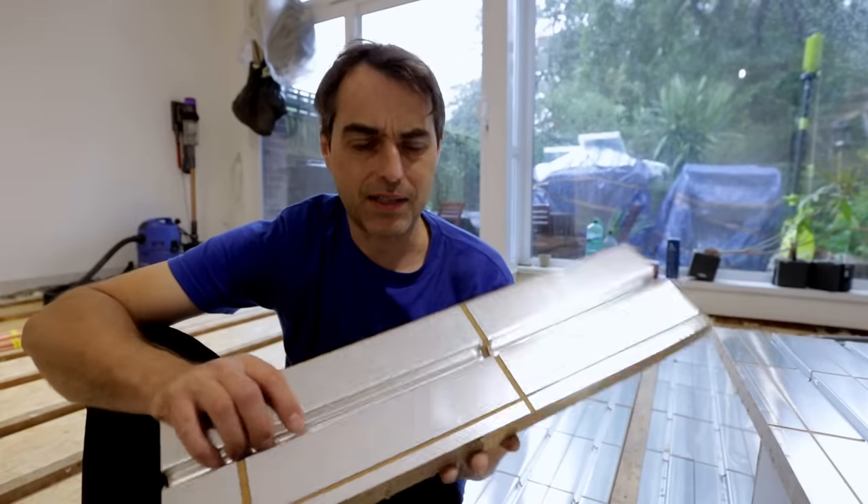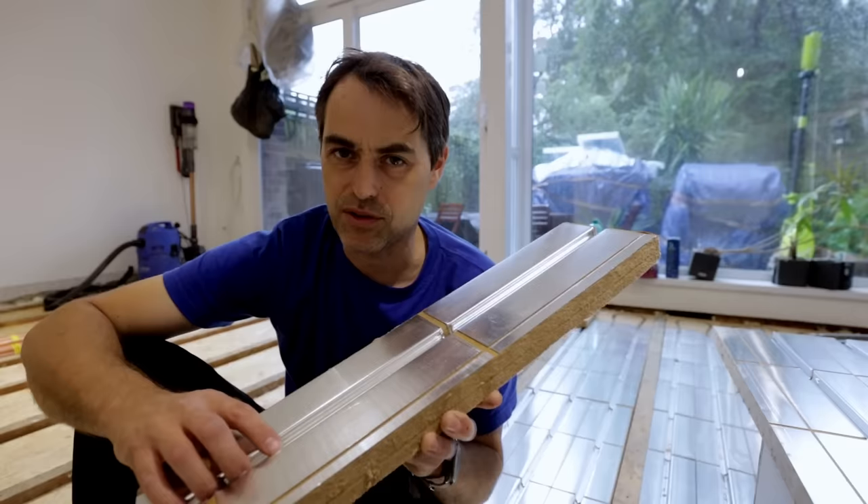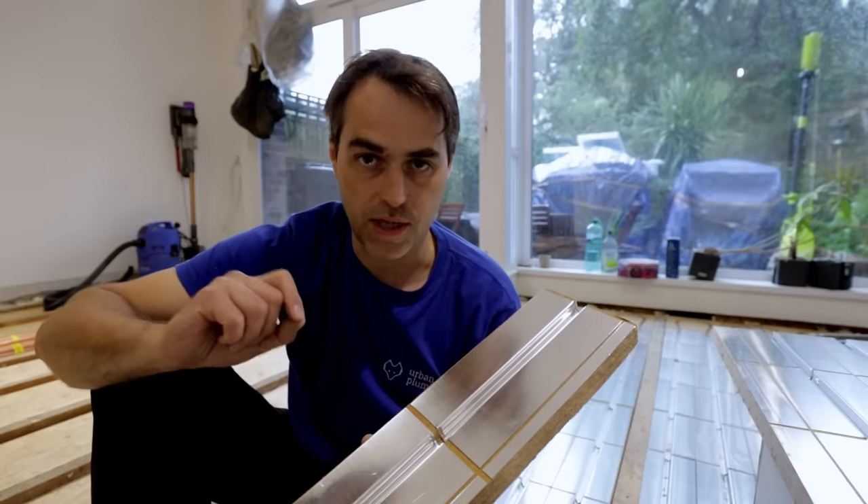Today I'm going to show you an underfloor heating system that claims to have great output at super low flow temperature, which could be a perfect solution for poorly insulated properties that want to run on a heat pump. This seems to be a perfect system, if it wasn't for some minor details — but we will get to those later.